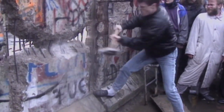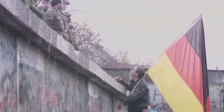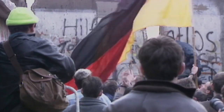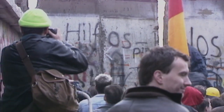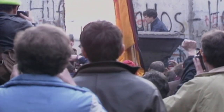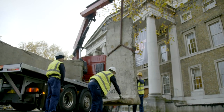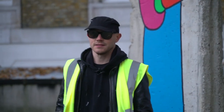Three long decades after the Berlin Wall went up, a series of anti-communist revolutions spread across the Eastern Bloc. And on the 9th of November 1989, the East German authorities announced free passage to both West Germany and West Berlin. Crowds flocked to the wall and began to demolish it. Now a new generation will have the chance to get up close and personal with the wall, or at least bits of it.